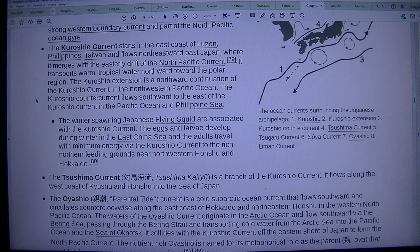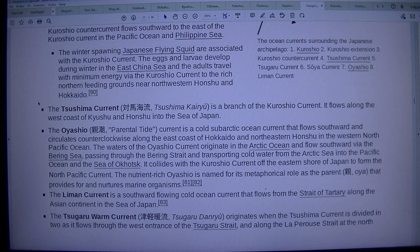The Tsushima Current (Tsushima Kairyu) is a branch of the Kuroshio Current. It flows along the east coast of Kyushu and Honshu into the Sea of Japan. The Oyashio Current is a cold sub-arctic ocean current that flows southward and circulates counterclockwise along the east coast of Hokkaido and northeastern Honshu in the western North Pacific Ocean. The waters of the Oyashio Current originate in the Arctic Ocean and flow southward via the Bering Sea, passing through the Bering Strait and transporting cold water from the Arctic into the Pacific Ocean and the Sea of Okhotsk. It collides with the Kuroshio Current off the eastern shore of Japan to form the North Pacific Current.